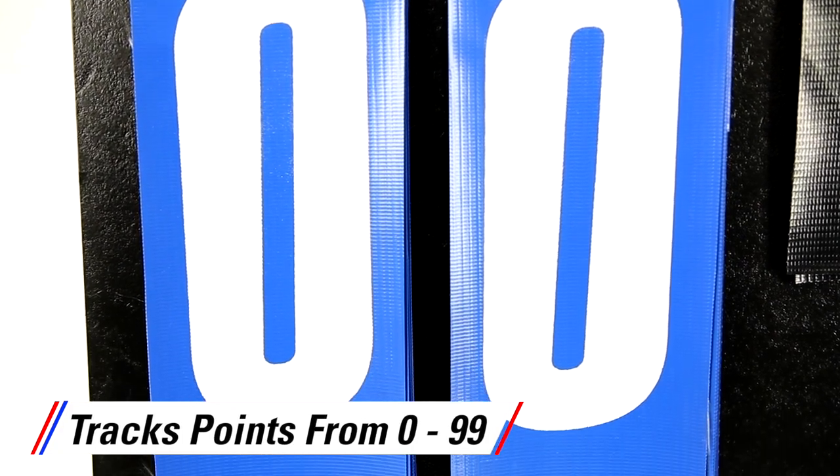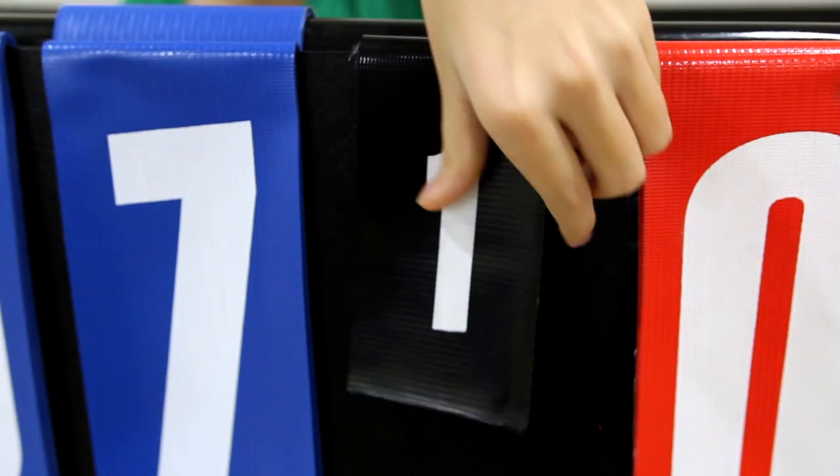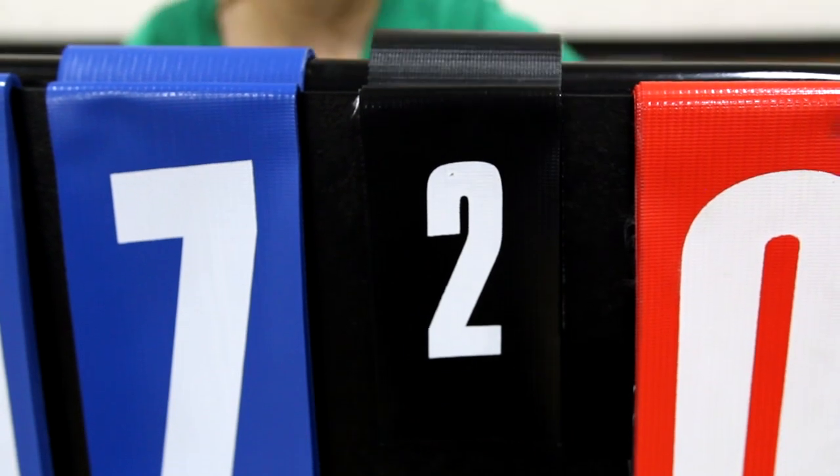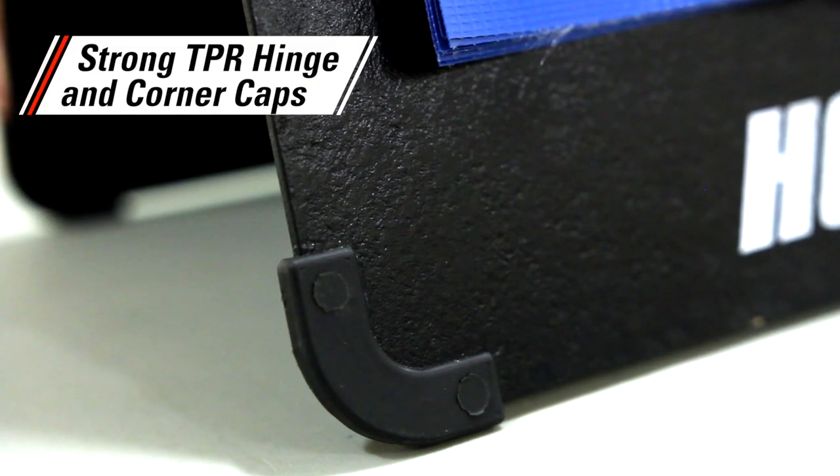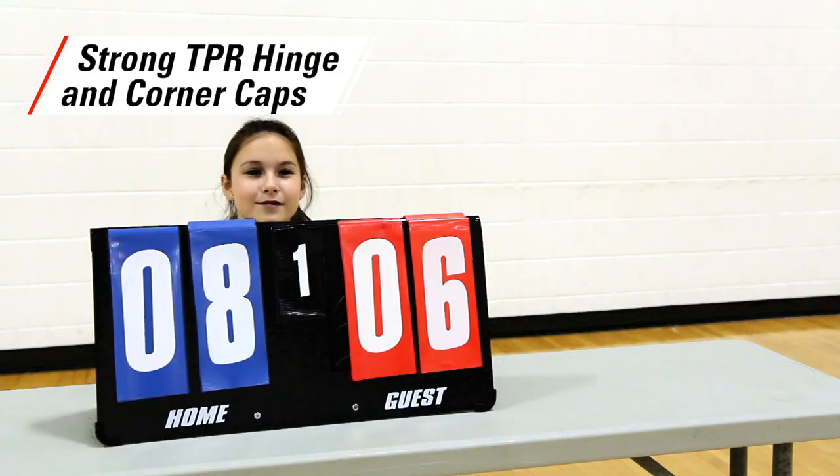Point Pro tracks points from 0 to 99 and features a period or game indicator to keep the game or match organized. Strong TPR corner caps add stability and durability so it stands up to institutional use.